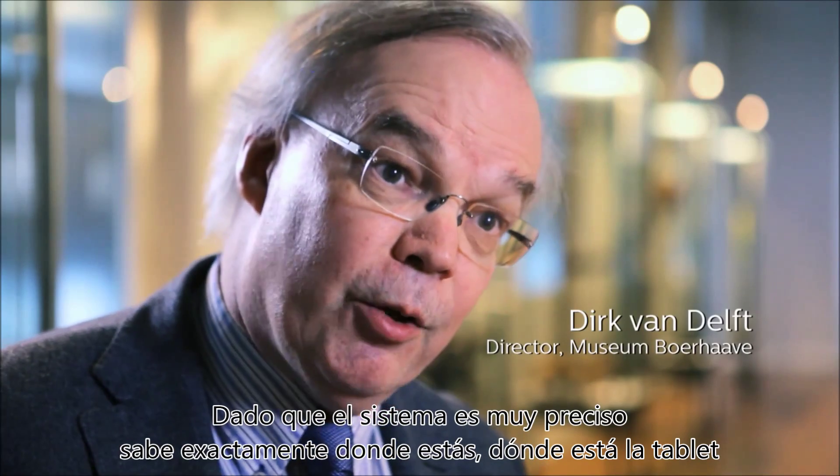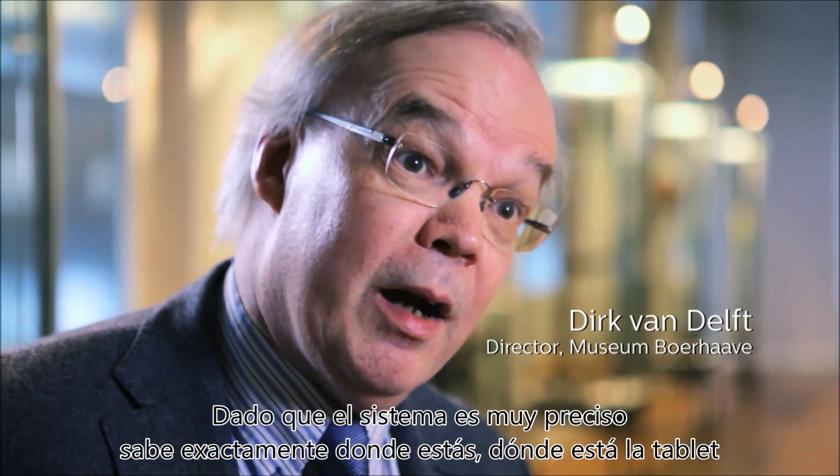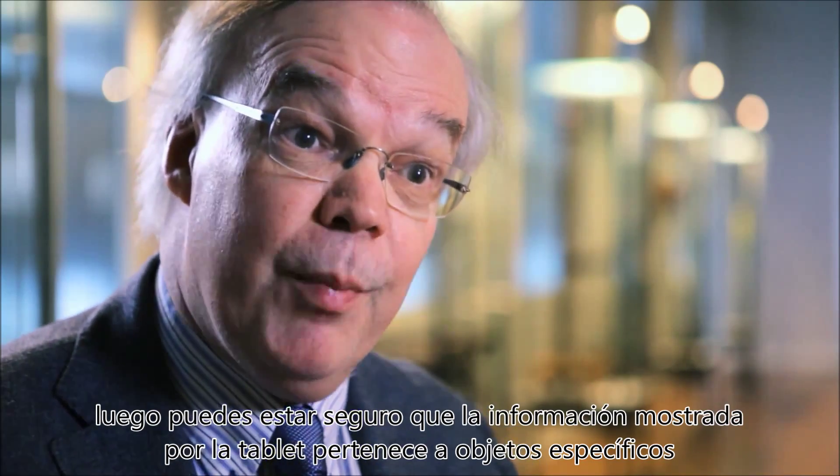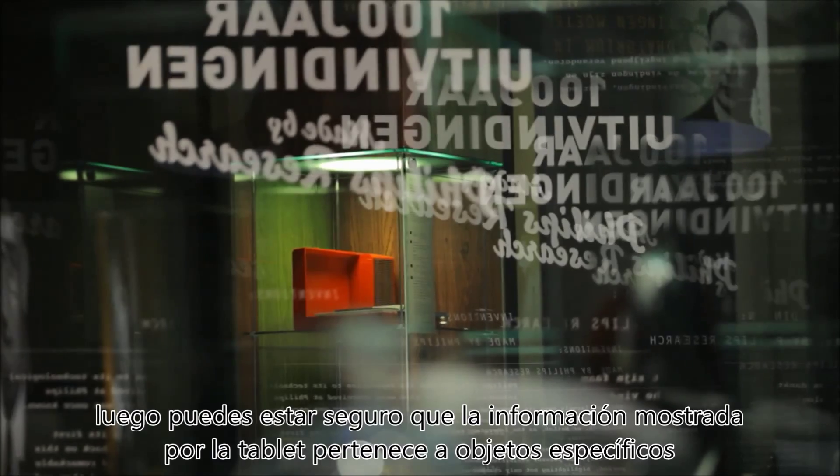Because the system is very accurate, it knows exactly where you are and where the tablet is, so you can be sure that the information triggered by this tablet belongs to these specific objects, creating a more targeted visitor experience.